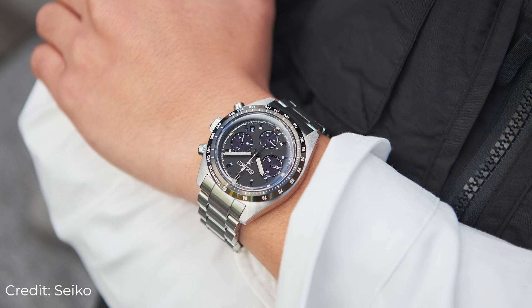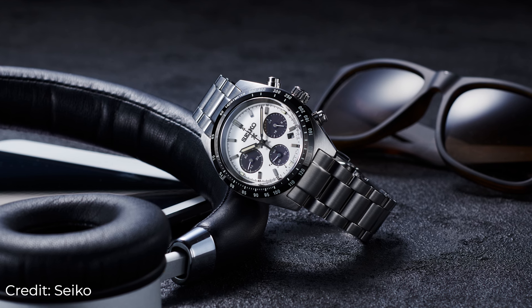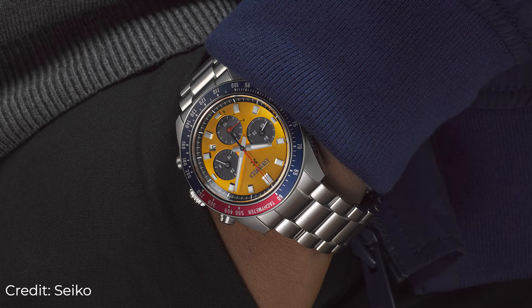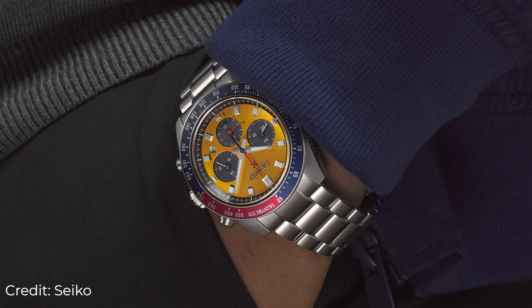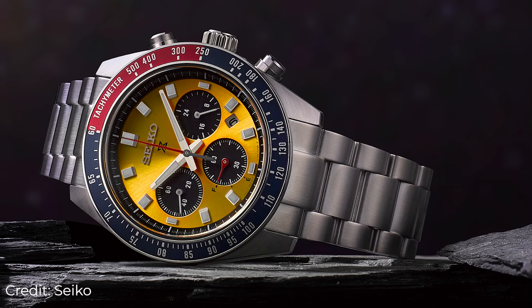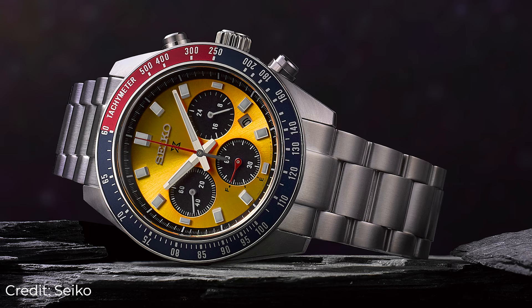Seiko ProSpec Speedtimer at £600. In 1969, Seiko introduced the Seiko Speedtimer with their calibre 6139. It was the world's first automatic chronograph with a column wheel and vertical clutch, which delivered significant improvements in the measurement of elapsed time. The current ProSpec Speedtimer range starts at around £600 and moves upwards to a budget-busting 5k. The latest iteration of the Speedtimer is a beautiful watch, especially with the white dial and bold dark indices.